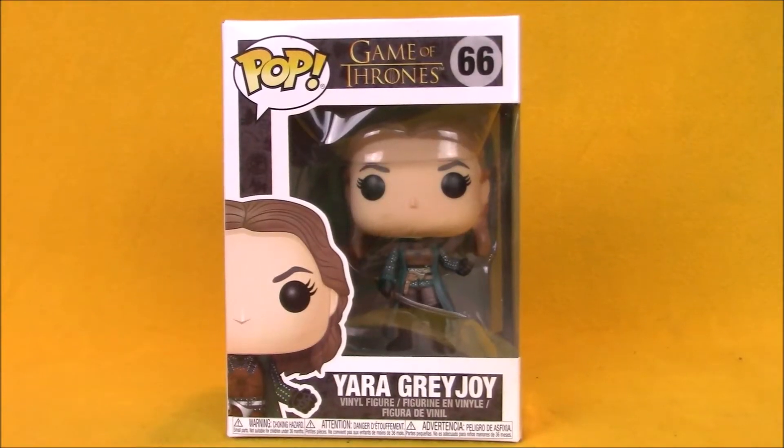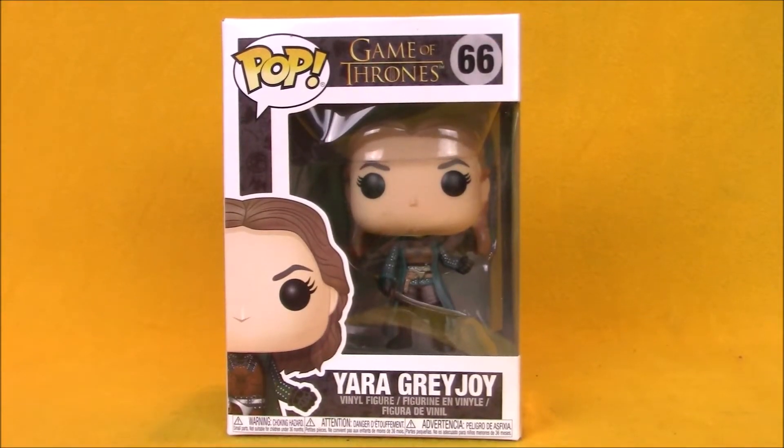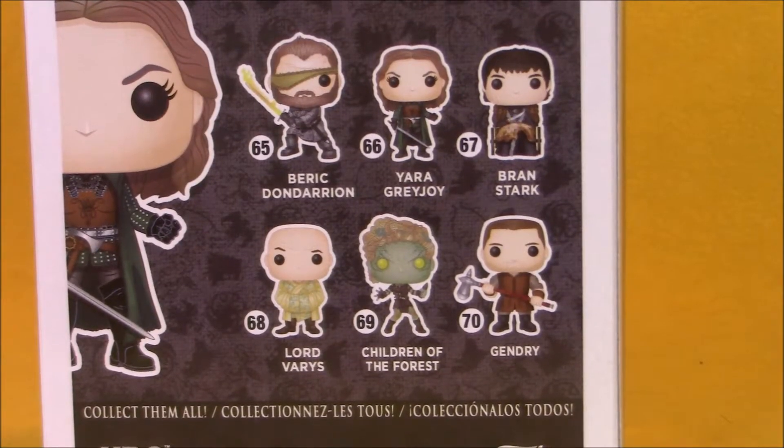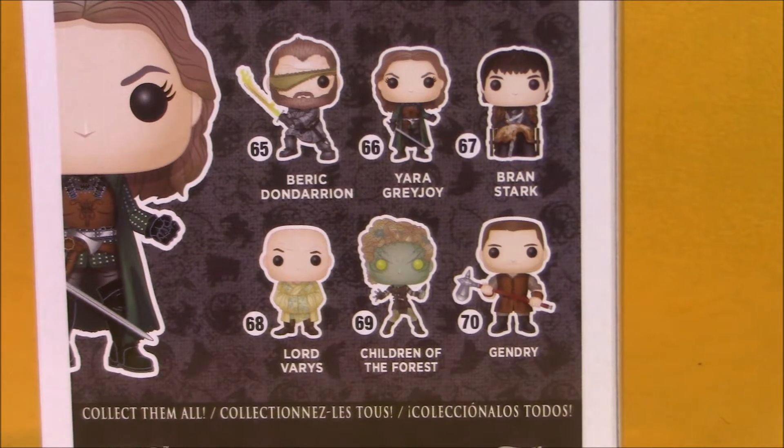Hey boys and girls, welcome to another super exciting outrageous toy review. Today we're taking a look at Game of Thrones pop number 66, Yara Greyjoy. The back of Yara's package shows off Beric, Bran Stark, Lord Varys, the Children of the Forest, and Gendry.